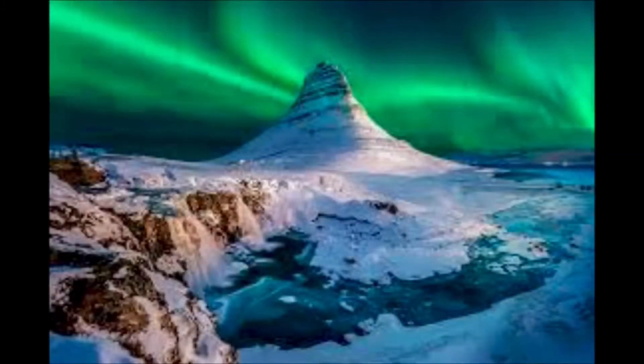Iceland would be really cool to visit. The lights and the mountains and the water all together — I think it would look really cool.